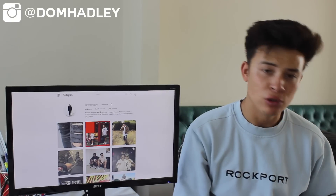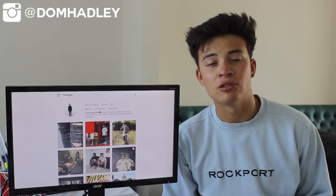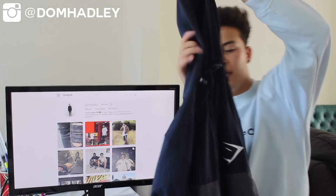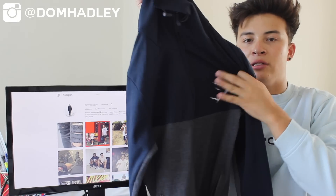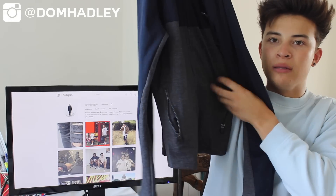Coming to the fifth item, this is also a brand I've never had before — it is Gymshark. Gymshark is one of the fastest growing gym companies in the UK. I got this small zip-up jacket. It has the Gymshark branding, a navy material on the upper portion, and then charcoal grey at the bottom. Size small.